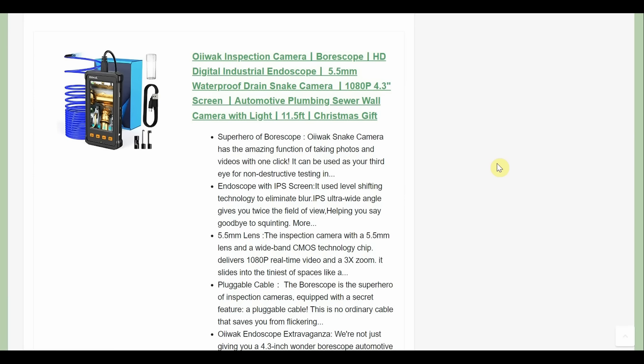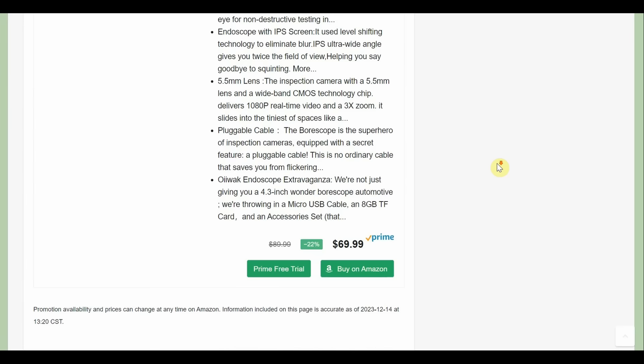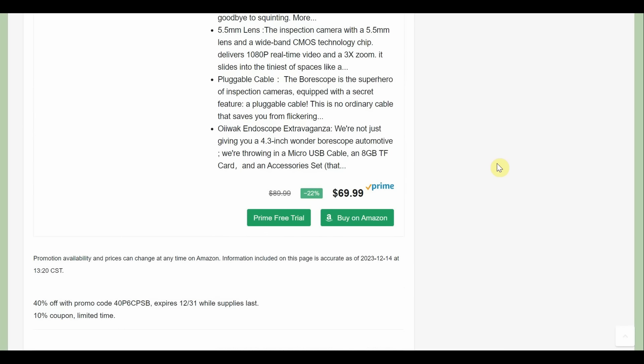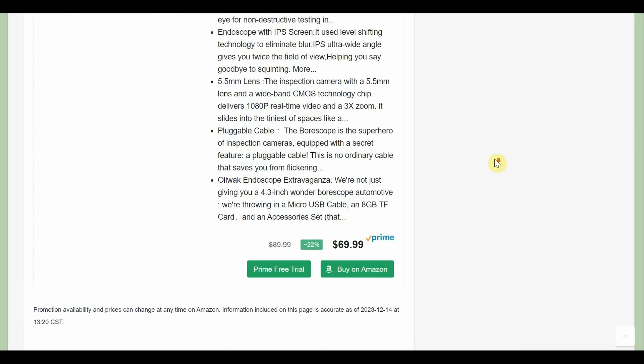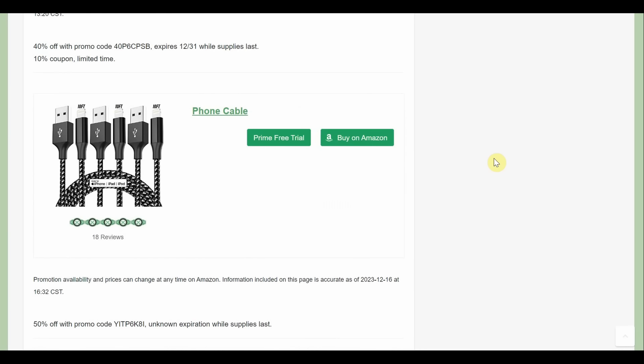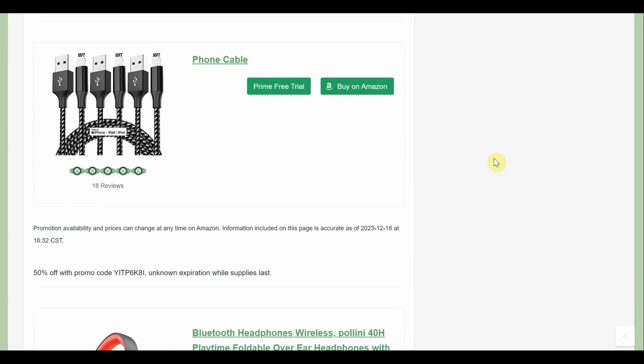We got an oil lock inspection camera — 11 and a half feet on this one, digital endoscope, $69.99 with a $40 promo code and $10 coupon, making it $34.99. Nice little deal — those guys are pretty handy to have around.